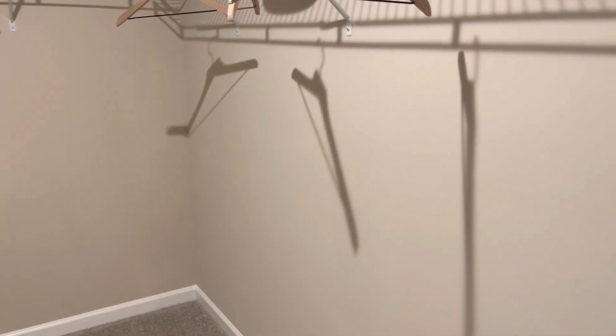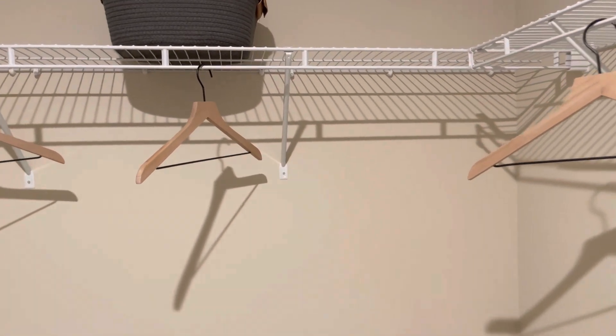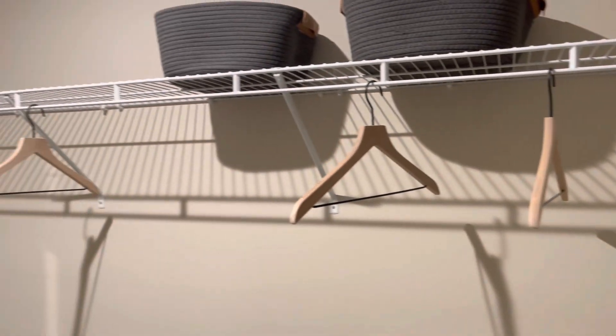This is the closet in the owner's suite. It's like a U-shaped closet with a decent amount of space.